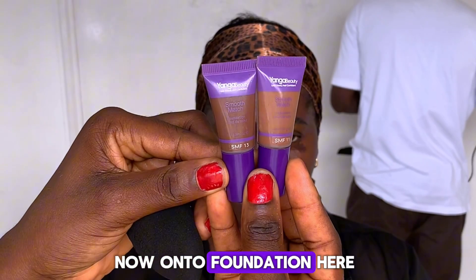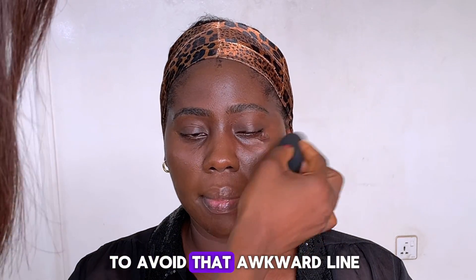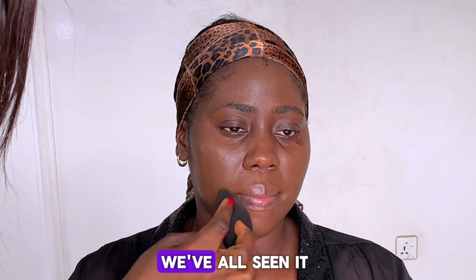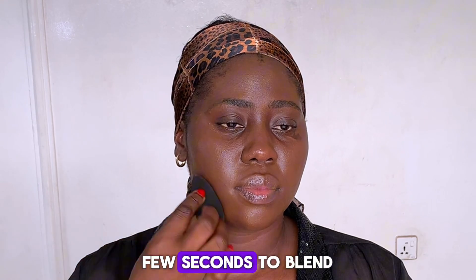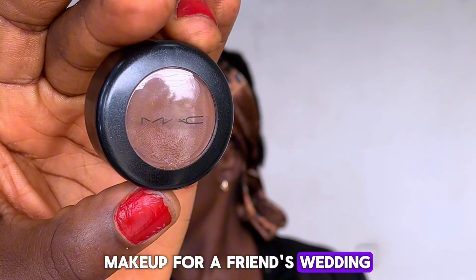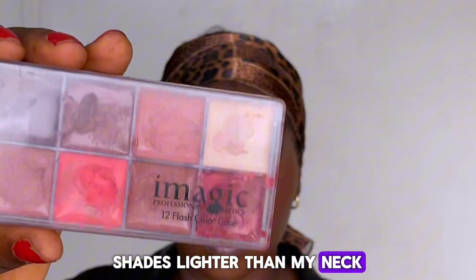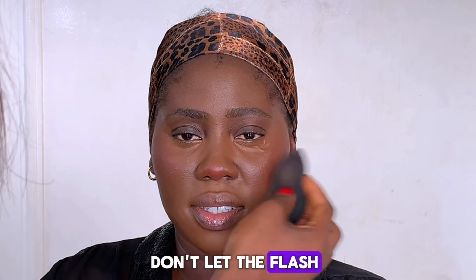Now onto foundation. Here's a pro tip: always blend your foundation into your neck to avoid that awkward line where your face and neck have different colors. We've all seen it. Just take an extra few seconds to blend it down — it makes all the difference. I remember the first time I did makeup for a friend's wedding; I thought I looked flawless until I saw the photos. My face was three shades lighter than my neck. Since then, blending into the neck is my best friend. Don't let flash photos catch you off guard.